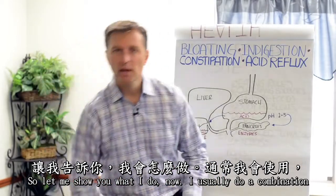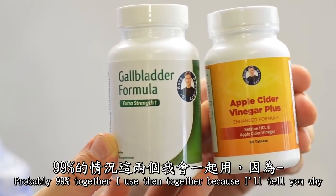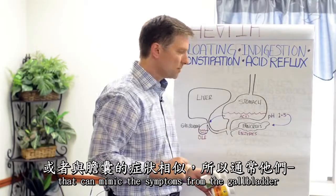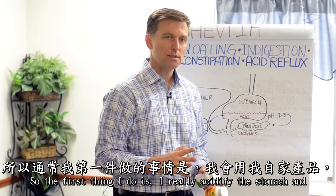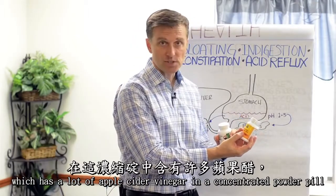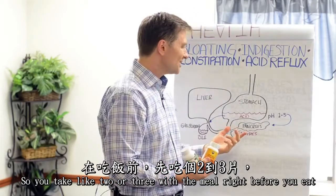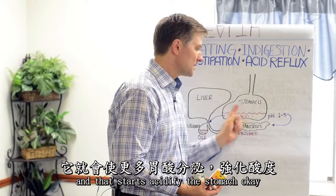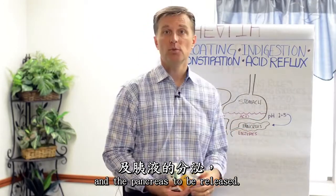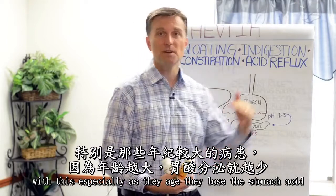Let me show you what I do. I usually do a combination of these two remedies. About 99% of the time I use them together, because the symptoms from the stomach can mimic symptoms from the pancreas and gallbladder, and it's hard to know what is causing what. The first thing I do is acidify the stomach. I use something called a concentrated acidifier called Apple Cider Vinegar Plus, which has concentrated apple cider vinegar in a powder pill with betaine hydrochloride, which is an acidifier. You take two or three with a meal right before you eat, and that starts to acidify the stomach. That alone will really help the bile to be released and the pancreas to be released. It's especially important as people age, because they lose stomach acid.